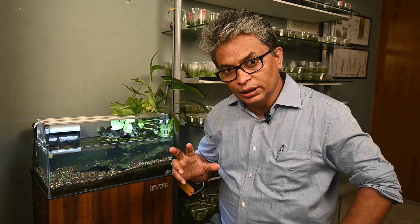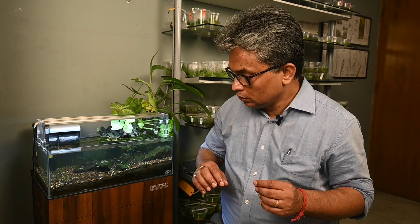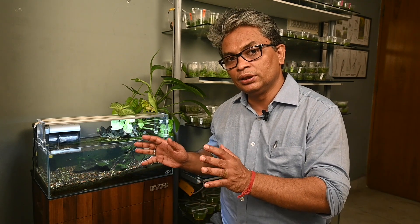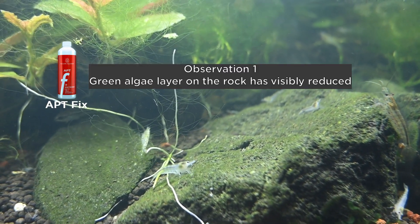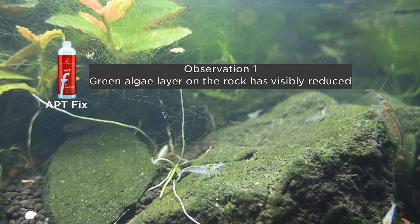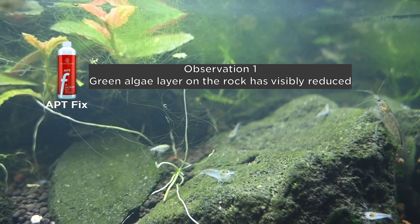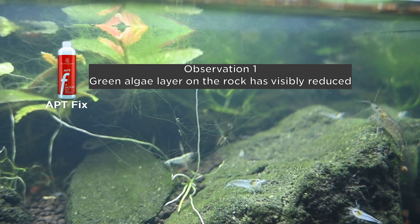A few days back, on 14th of May, we started doing an experiment where we used an algaecide — APT Fix from 2Hr Aquarist Singapore. Let us see what changes have been observed over the last 3-4 days. The number one effect is that these rocks were actually covered with algae — they were completely green — but now visibly the greenness has gone. Please note that we have not done any sort of mechanical cleaning; just by using APT Fix, the algae covering the rocks has reduced significantly.